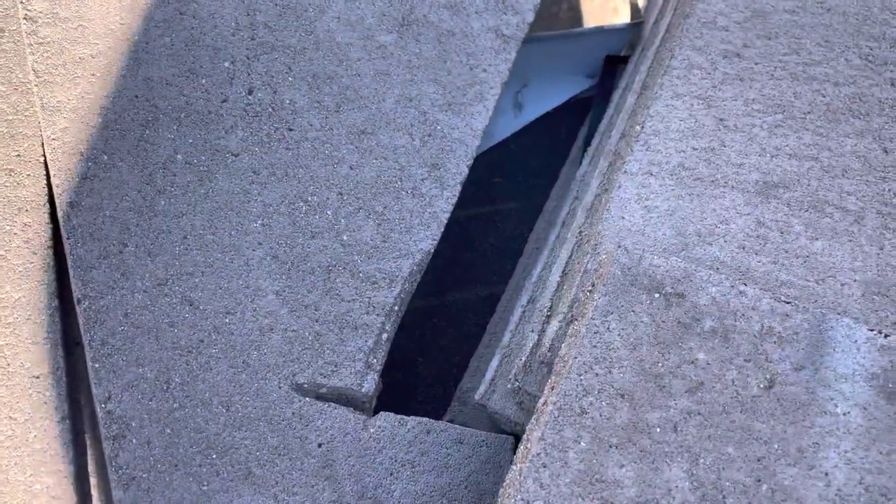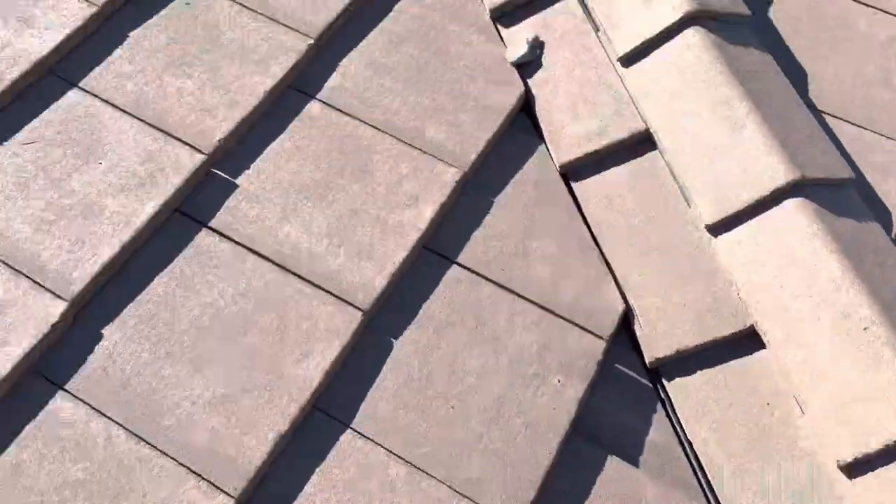There's another one right here that slid out. And you can see this one probably hasn't been slid as long as that one over there, because the underlayment looks good. So, missing tile there.